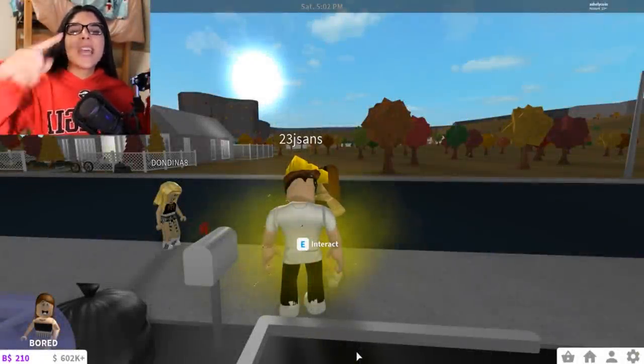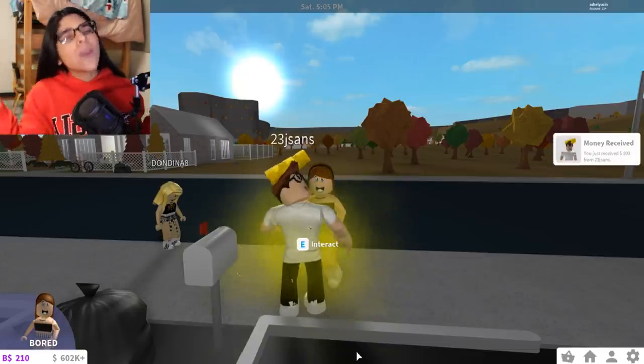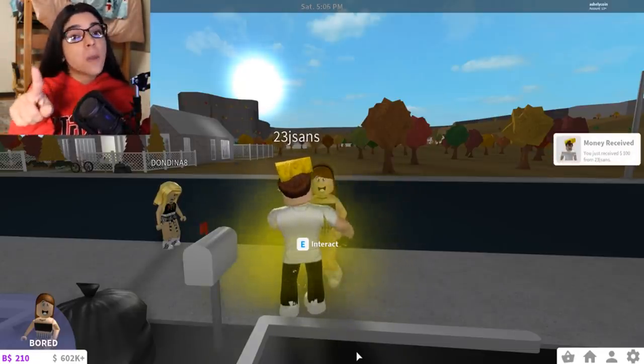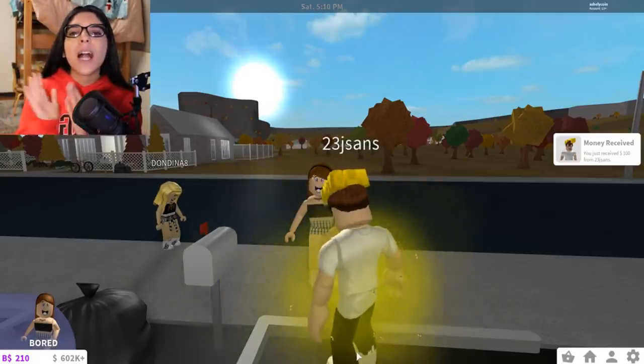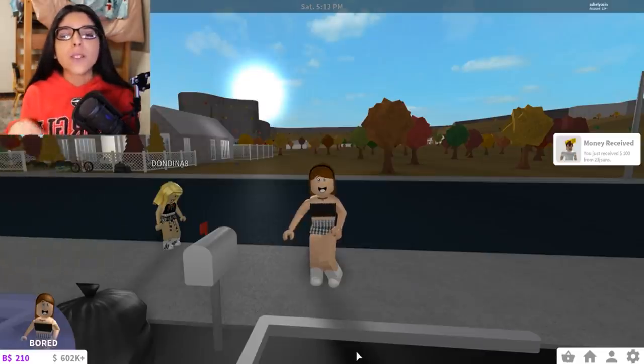Hey everyone, welcome back to my channel. Today we're back on Roblox playing Bloxburg. We're back with the mall series — I know you guys love the mall series, and I love it as well.